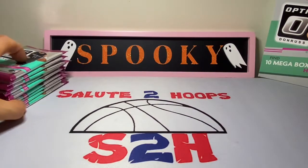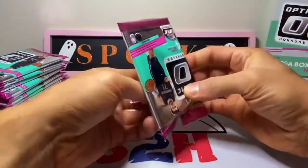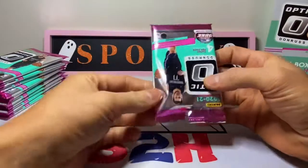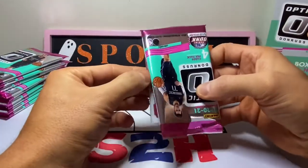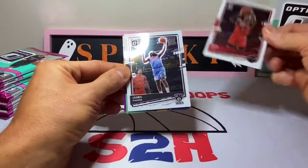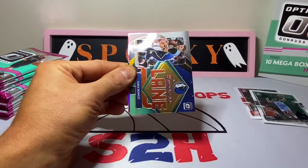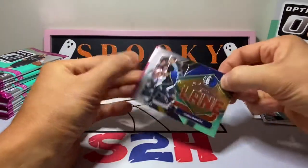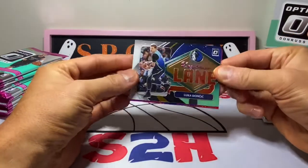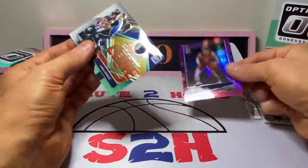I think we have a chance at some autos — I really want to see what kind of pink Optics we can get. First pack, guys: we got John Wall, James Harden, a Luka Magic Action insert Express Lane, and our first pink is a Jackson Hayes.